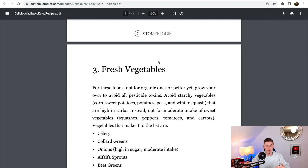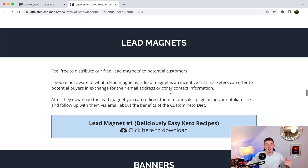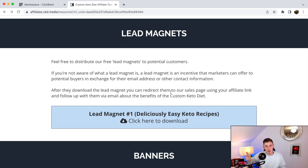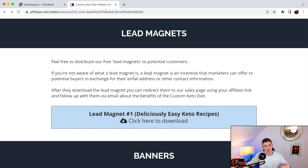What I recommend is building your own opt-in page where you collect emails and give away this lead magnet. On the bridge page or thank-you page, you promote the Custom Keto Diet. This way you're collecting emails, following up with them, and selling the affiliate product — making way more money in the long term than just promoting a standard sales page. I'm going to show you exactly how to build the sales funnel step by step.